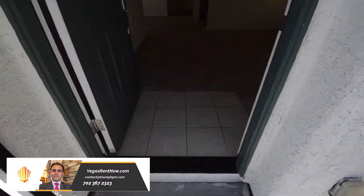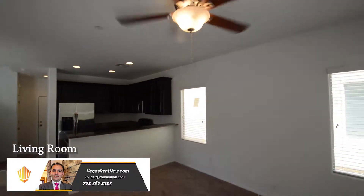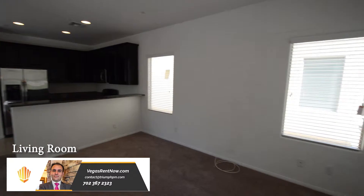The home features an open floor plan with three bedrooms, two and a half bathrooms, and an attached two-car garage. The living room has new carpeting, window blinds, and a ceiling fan with light.